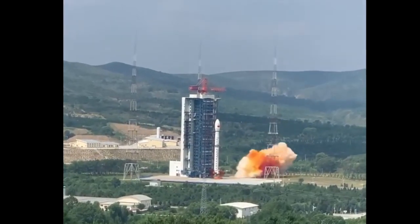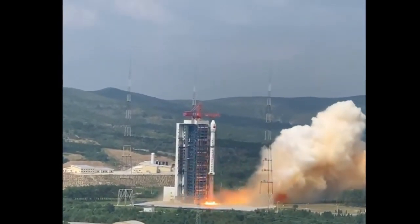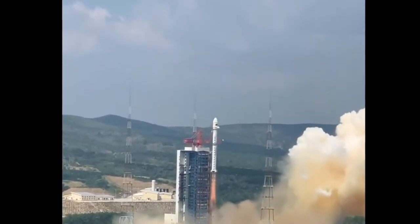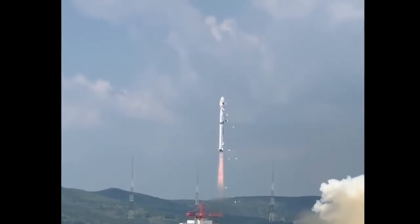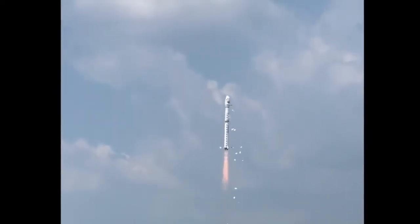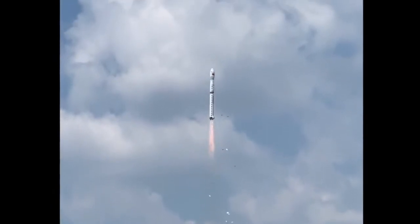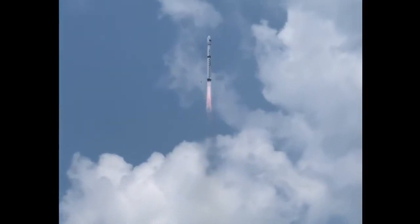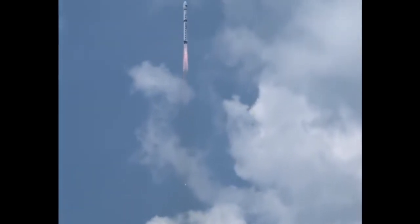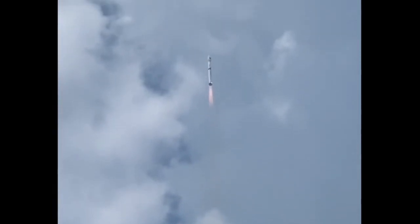It started with a Long March 4B launching a couple of commercial payloads — the Terrestrial Ecosystem Carbon Inventory Satellite and another spacecraft called Jiang Tong 4, which was supposed to track marine shipping. This was notable because it was the 100th successful consecutive launch for a Long March rocket since their last failure — and that does include Long March 2, 4, 5, and 6, which are all very different designs.